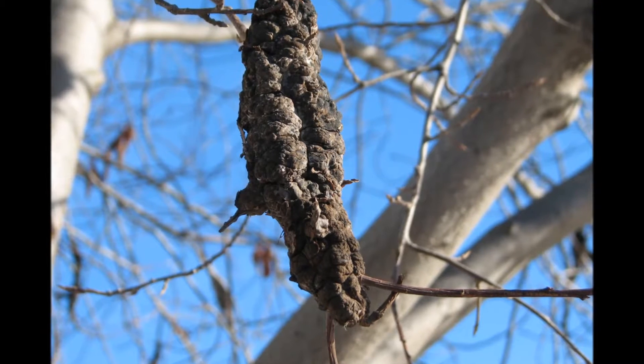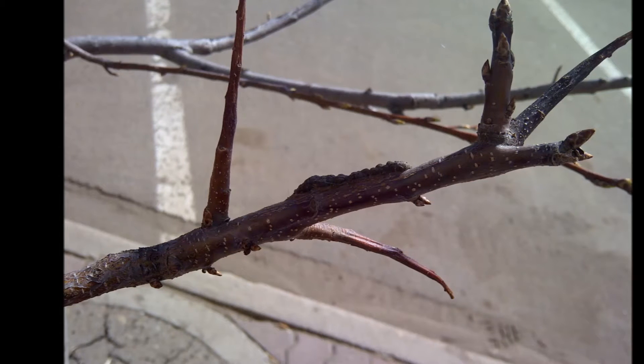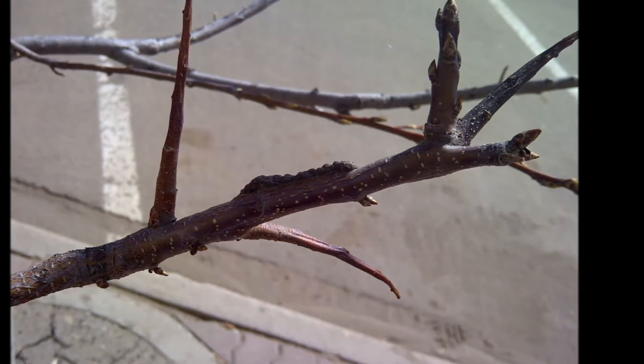Mature galls produce spores in the spring, which infect the succulent growing points of plants — this would include the tips of branches or fruit spurs. The pathogen develops internally and externally, with the gall developing on the surface.